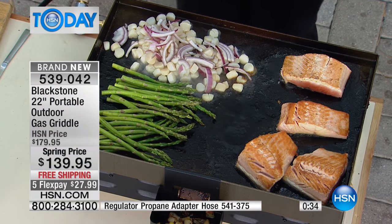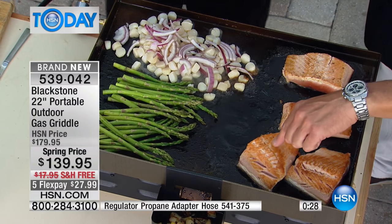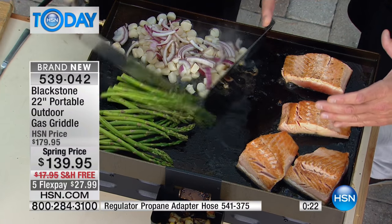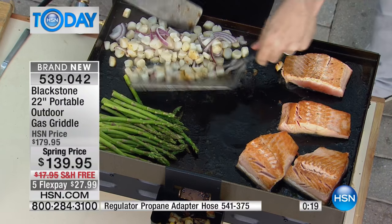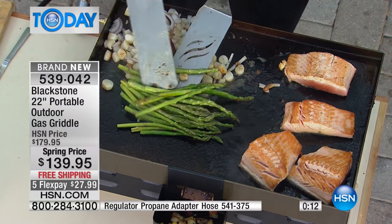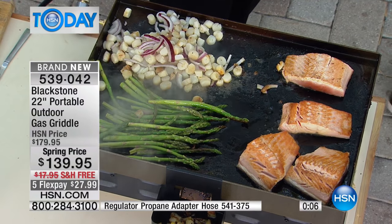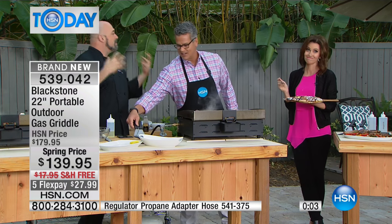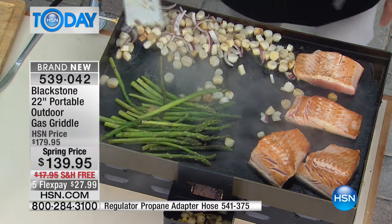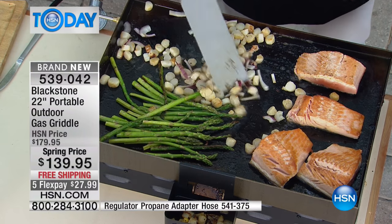Everything's perfect - that sear is incredible. The crust on this salmon - I am telling you. A sauté pan is round, it's hard to get even distribution of heat all the way across. But when you have a barbecue burner set up underneath a flat top, everything gets hot. If you have recipes - if you love those foods that you will not cook in the house anymore because of the smell, take it outside. All of your favorite dishes are there. Look at those scallops and onions - they're not falling through any cracks.